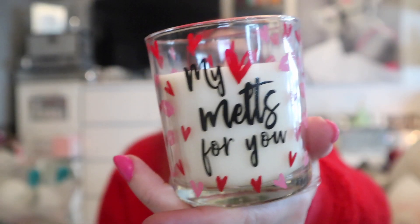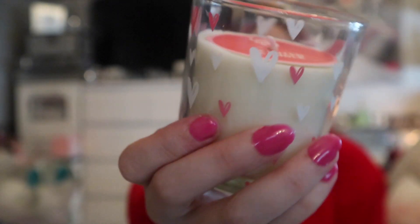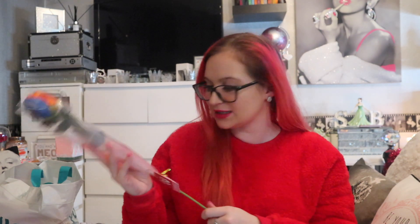Two more candles for 99p each — I love these because you can wash them out and reuse the jars afterwards. One says 'My Heart Melts for You' and the other has a little printed white and pink heart. They don't smell of much but hey ho. And the last Home Bargains item — a 99p artificial rainbow rose. I absolutely love it and I'm probably going to trim it down and pop it in my Beauty and the Beast cabinet.